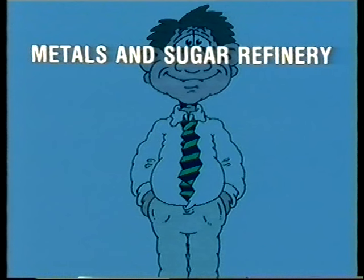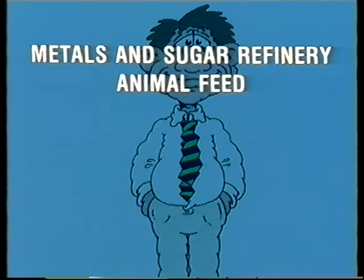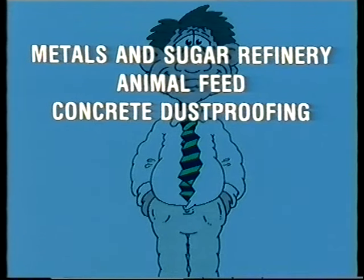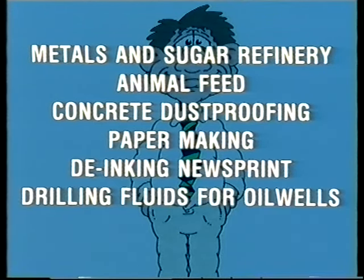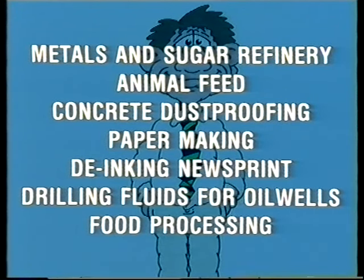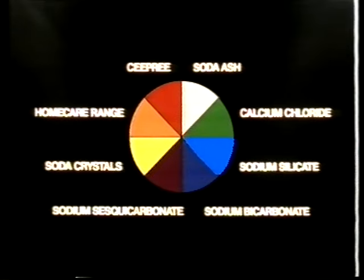They're also used in metals and sugar refinery, animal feed, concrete dust proofing, paper making, de-inking newsprint, drilling fluids for oil wells, food processing, and many more. Vital, versatile products originating from a single supplier.